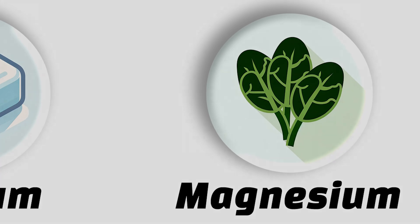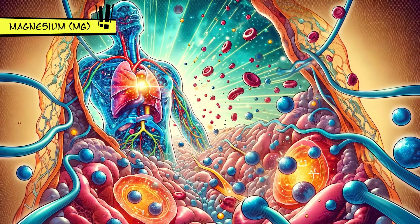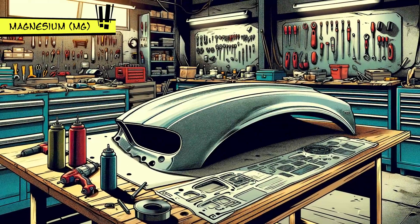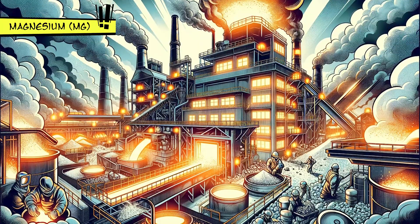Magnesium is a shiny, strong element that's involved in over 300 reactions in our bodies, including making energy and repairing DNA. It's also used in making lightweight materials for cars and planes, in fireworks, and in producing metals from their ores.